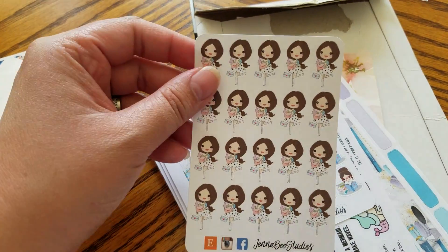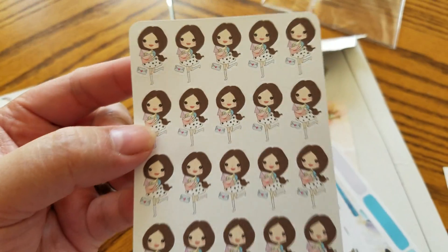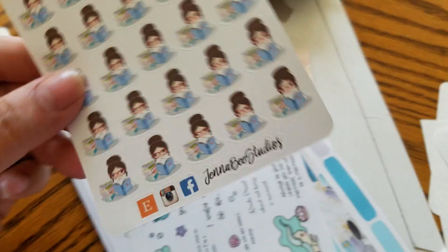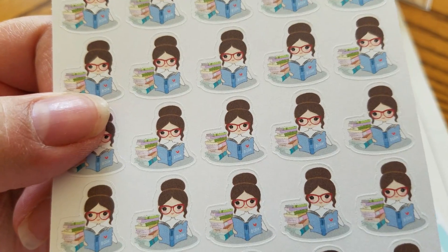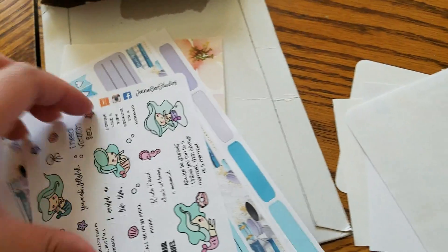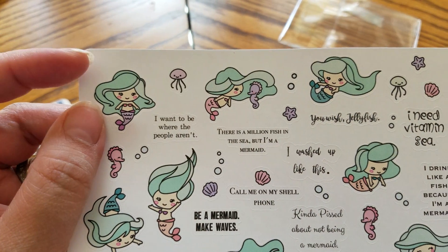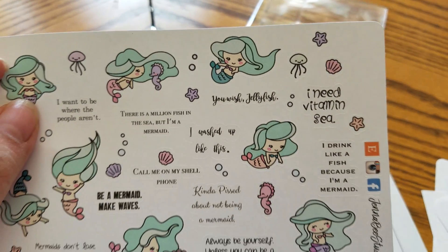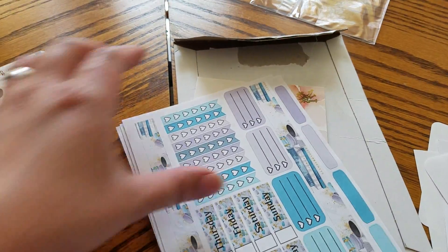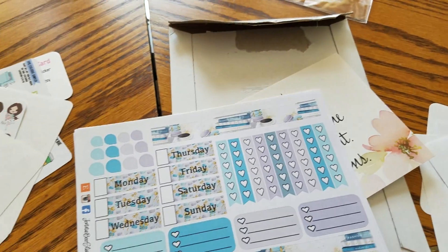These are the things I ordered from her. I got the Happy Mail sticker with the dark hair — she doesn't have a black-haired one so this is the darkest I could go. This looks like a smaller version of the book club sticker I got from Megan Renee Plans but I like it anyway. I also ordered mermaid quotes — 'I want to be where the people aren't' — that's pretty much my motto. And I got one kit from her: the Book Club weekly kit.